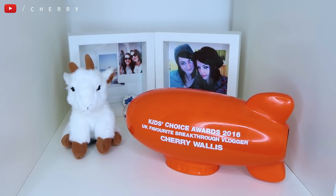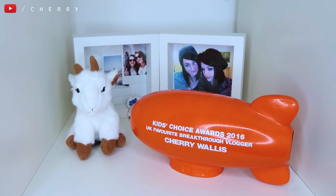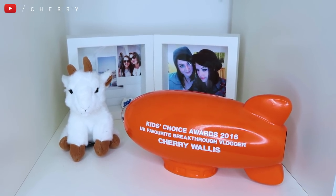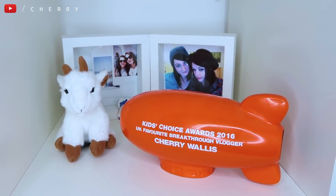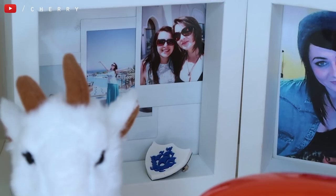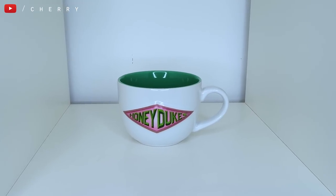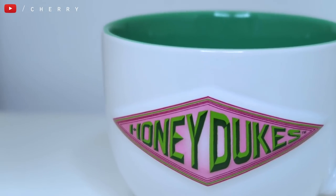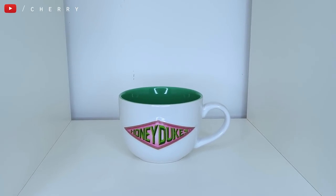Below those books I've got another non-magical shelf which just holds some photographs of me and my best friend, some of which we took in Egypt together. I also have my Kids' Choice Award which I won from Nickelodeon in 2016, a little plushie goat because at my favourite petting farm I have a goat called Simon — I don't own him but he's my favourite goat so I bought a little plushie — and behind that I have my Blue Peter badge. Moving along, I have a Honeydukes ceramic mug from the Warner Brothers Studio Tour. It's on its own because I thought it was really pretty — I sometimes fill it with sweets but it's currently empty.